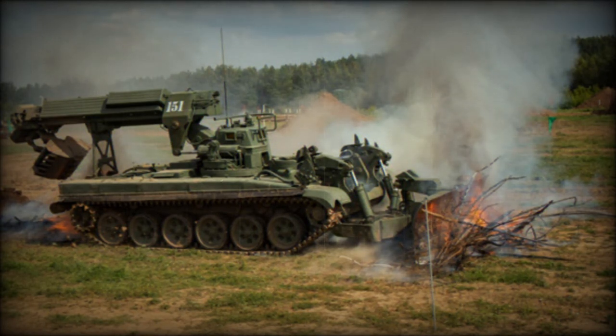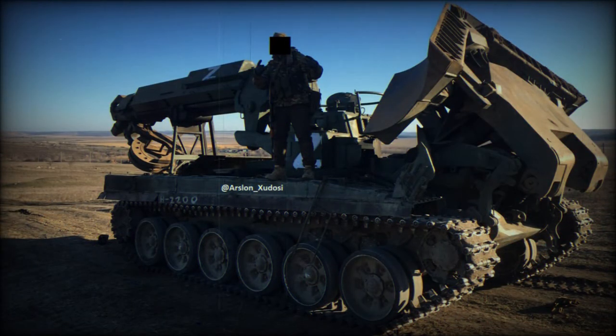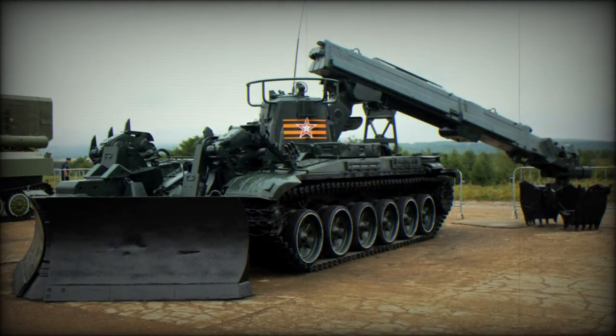This combat engineering vehicle is operated by a crew of two. The IMR2 series vehicles are well protected and can operate on the battlefield under fire. The vehicle is fitted with NBC protection and automatic fire suppression systems, and is armed with a 12.7mm machine gun for self-defense.